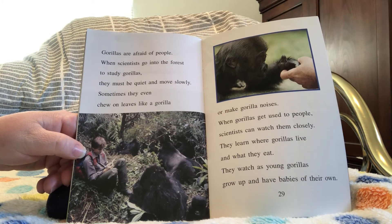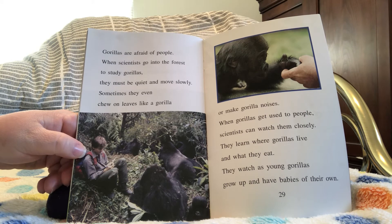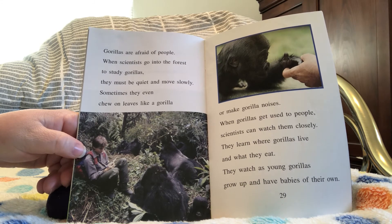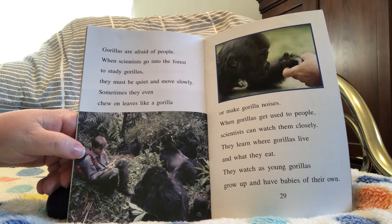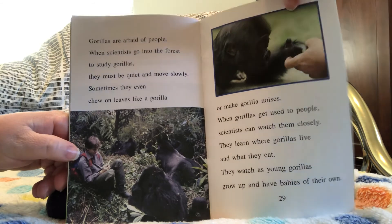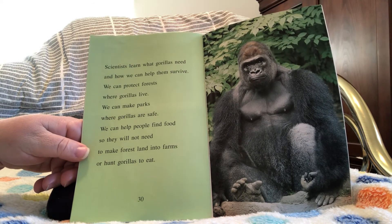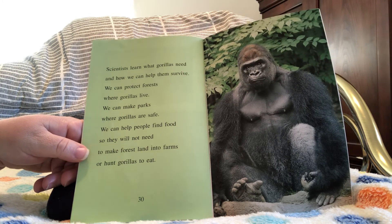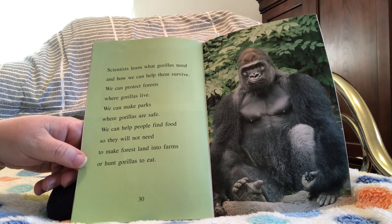Gorillas are afraid of people. When scientists go into the forest to study gorillas, they must be quiet and move slowly. Sometimes they even chew on leaves like a gorilla or make gorilla noises. When gorillas get used to people, scientists can watch them closely. They learn where gorillas live and what they eat, and watch as young gorillas grow up and have babies of their own. Scientists learn what gorillas need and how we can help them survive. We can protect forests where gorillas live, make parks where gorillas are safe, and help people find food so they will not need to make forest land into farms or hunt gorillas to eat.